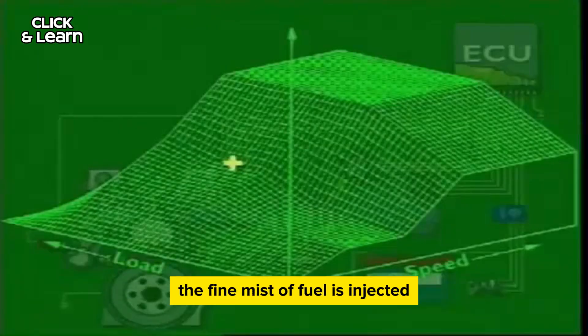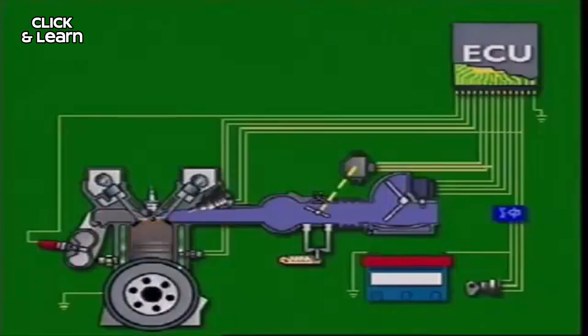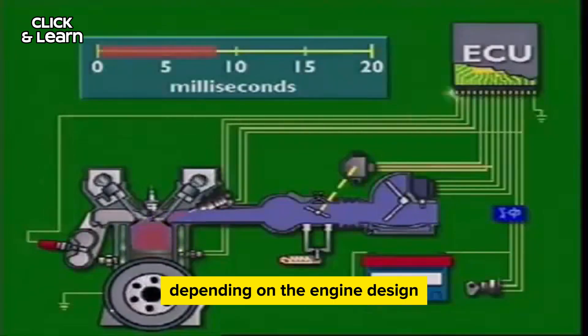Injection into the cylinder: the fine mist of fuel is injected either into the intake manifold (port fuel injection) or directly into the combustion chamber (direct fuel injection), depending on the engine design.